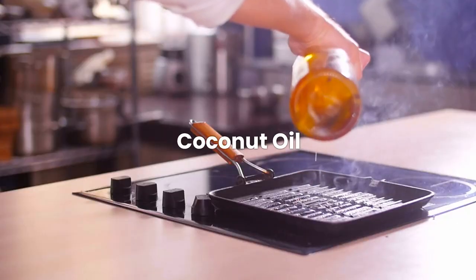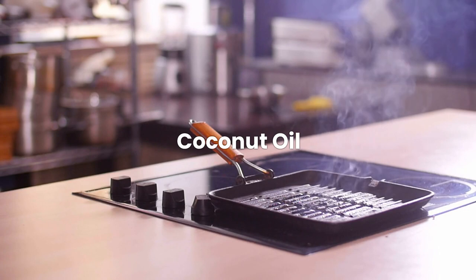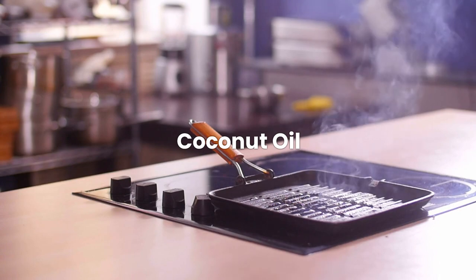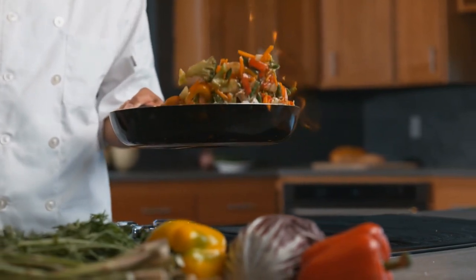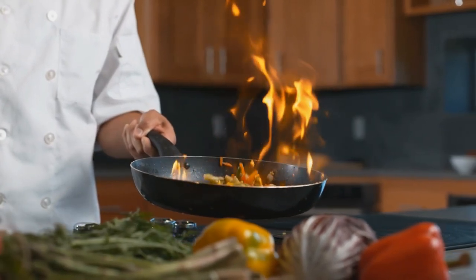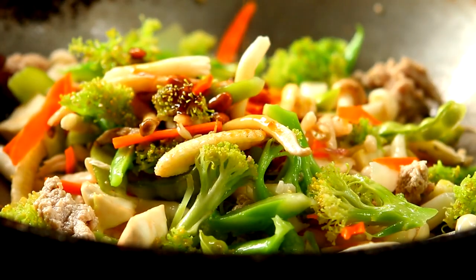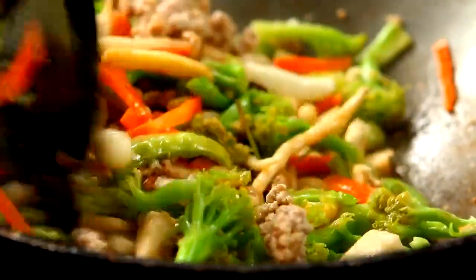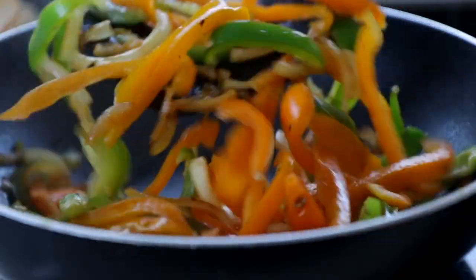Our culinary journey continues with the exotic and versatile coconut oil. Extracted from the flesh of mature coconuts, this oil has become a staple in many kitchens worldwide thanks to its unique flavor and a myriad of culinary uses. Coconut oil has a high smoke point, which makes it great for a lot of different cooking methods from baking to stir-frying. It's worth noting that coconut oil's flavor profile is distinctively tropical — the mild sweetness and pleasant smell of coconut make both sweet and savory meals taste better. There are a lot of Southeast Asian and tropical dishes that use it.